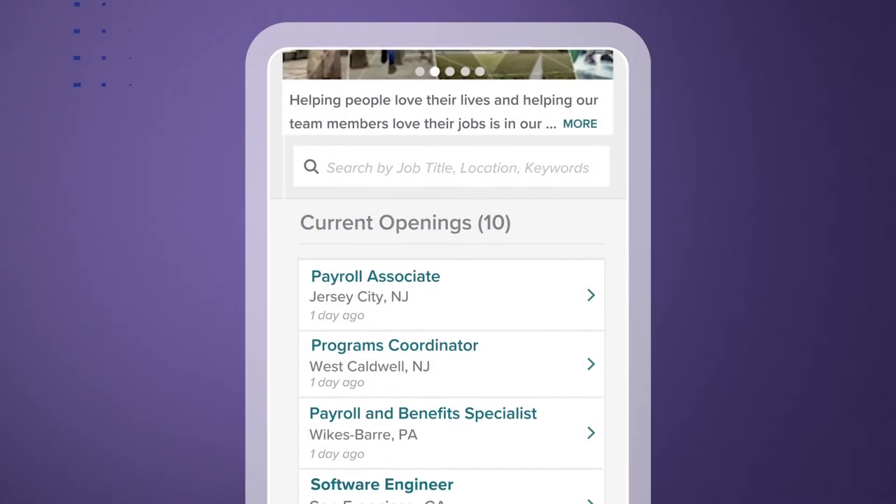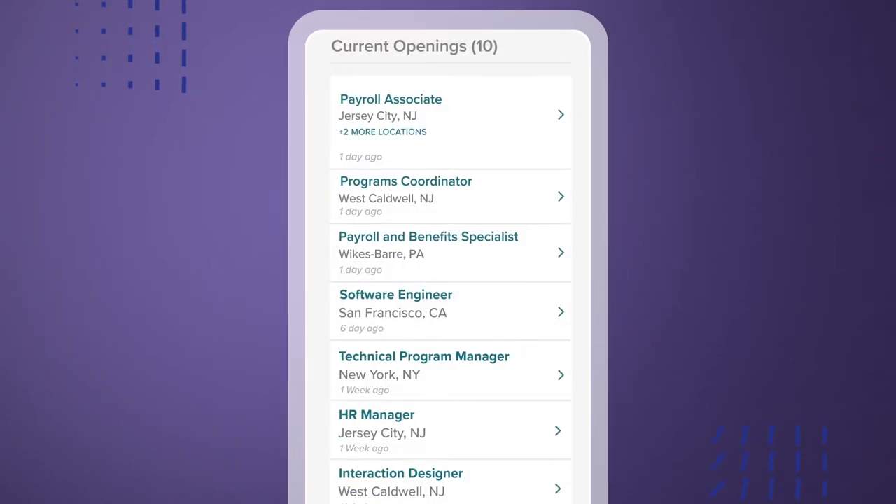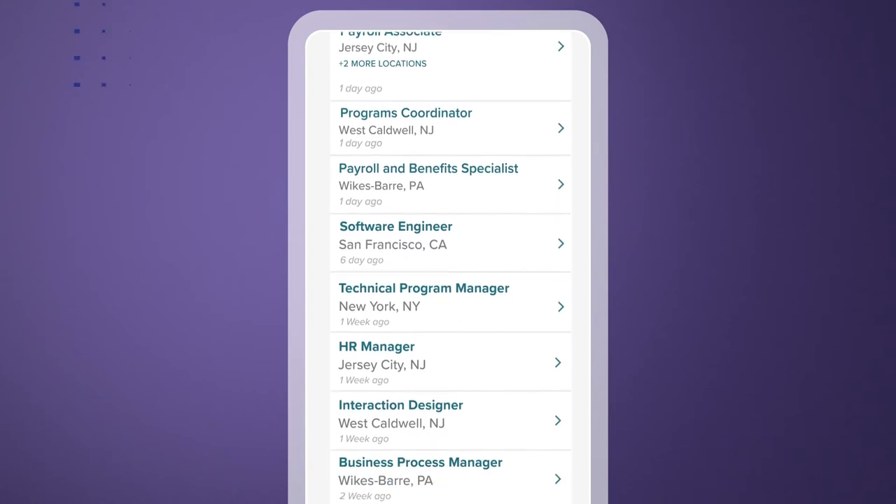To make a strong first impression, showcase your company's culture and modern employer brand with a custom career site that lets candidates easily find and apply to open positions.